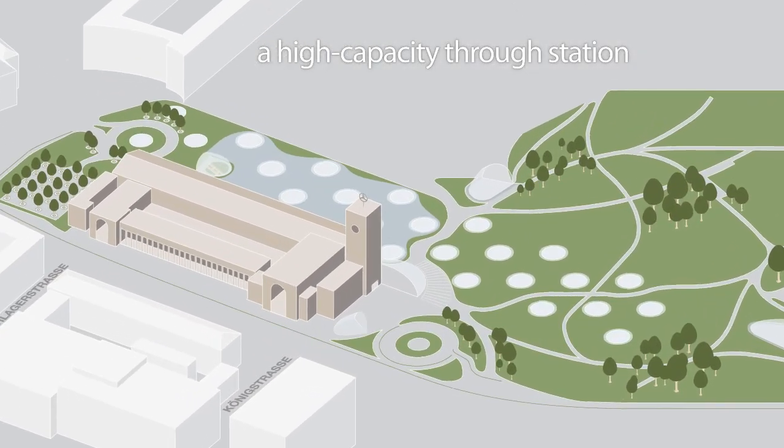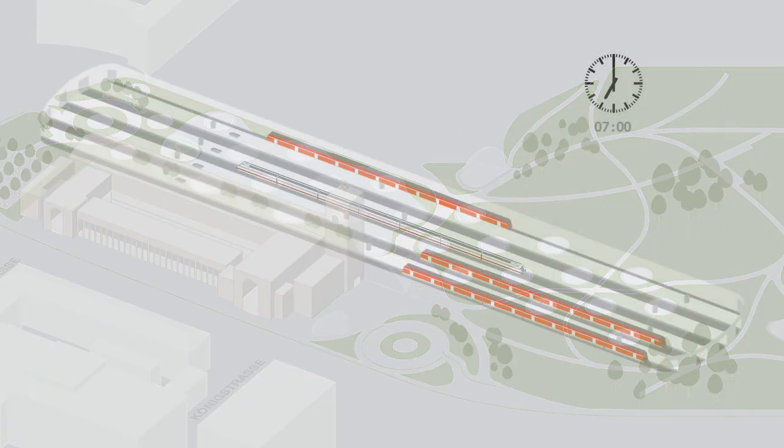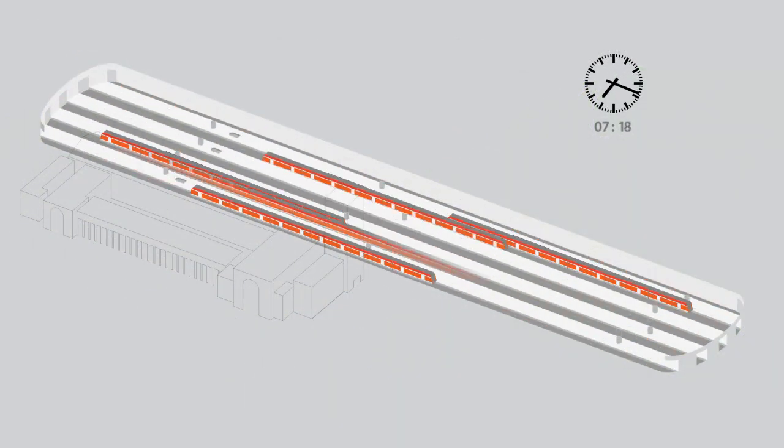The stress test revealed that the new Central Station can easily cope with 49 trains per hour.